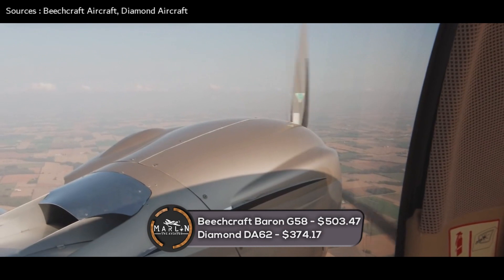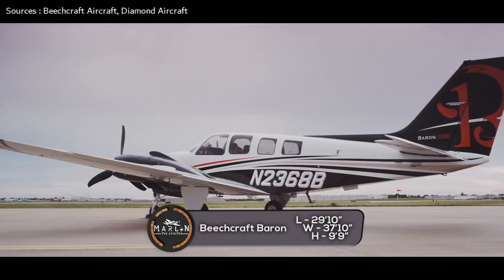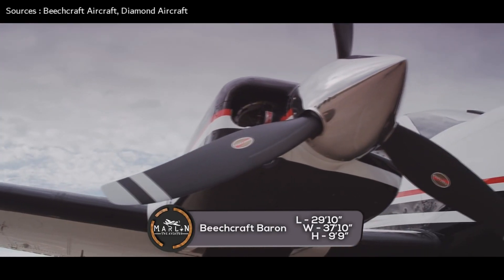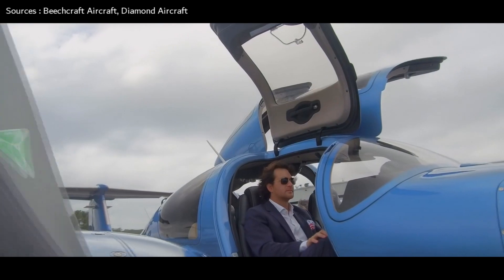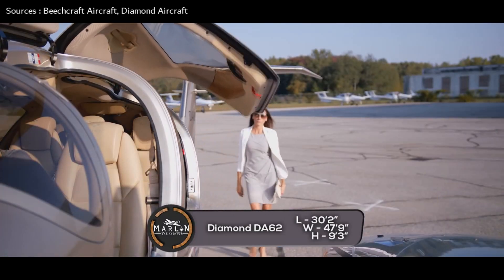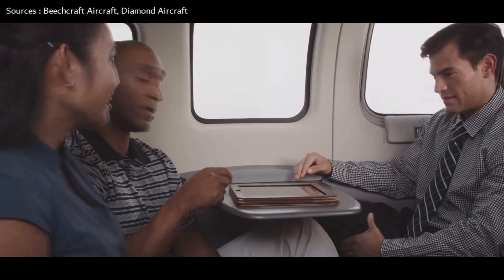Lastly, we'll compare exterior dimensions. The Beechcraft Baron G58 has a length of 29 feet 10 inches, a wingspan of 37 feet 10 inches, and stands 9 feet 9 inches tall. The Diamond DA-62 has a length of 30 feet 2 inches, a wingspan of 47 feet 9 inches, and stands 9 feet 3 inches tall.